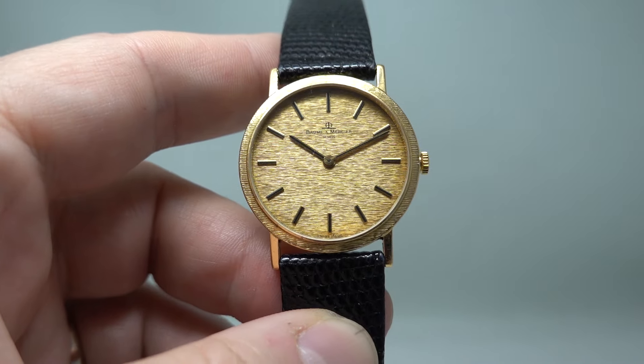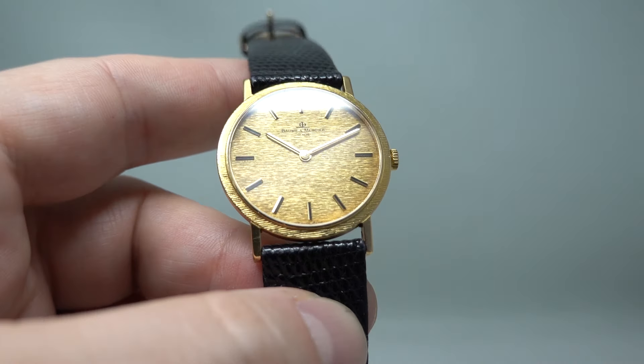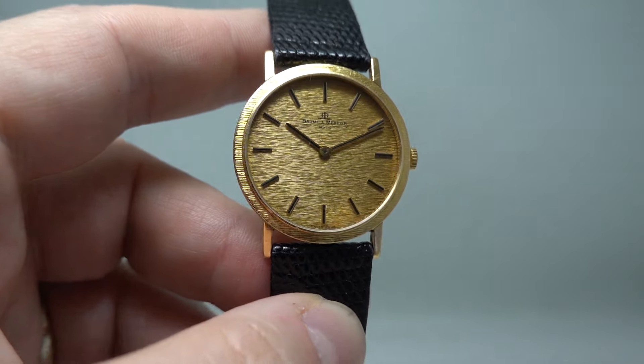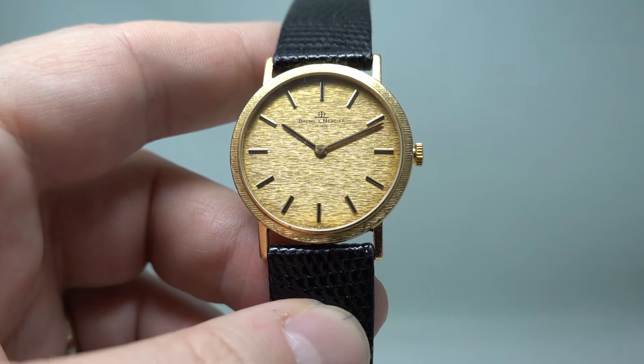You can see more on this watch if you click the link in the pinned comment — that'll take you directly to birthyearwatches.com. There will be movement photos of the very nicely finished caliber 1050 movement, a wrist shot, and all sorts for you to enjoy, including the price.